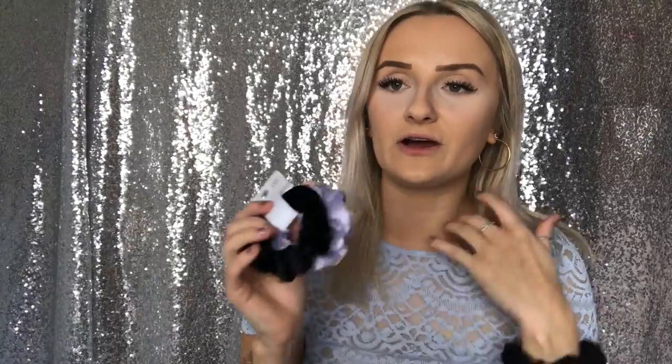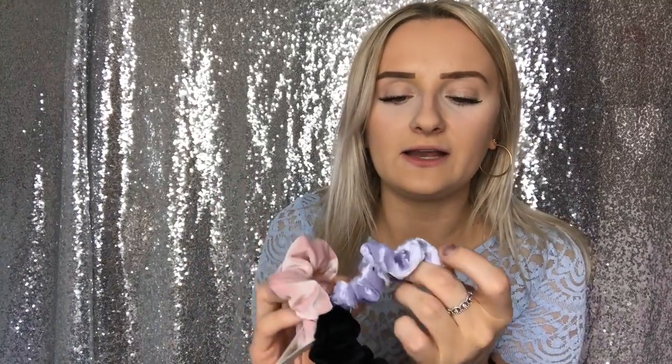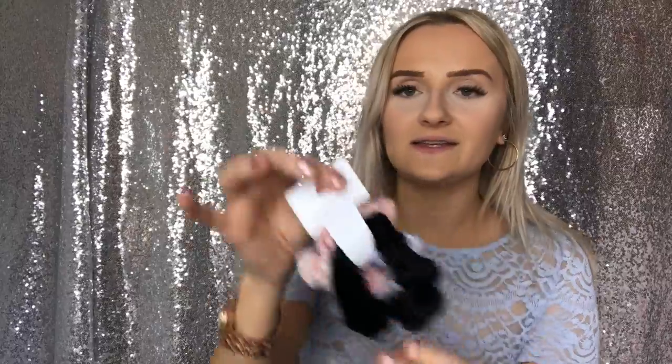Next I picked up some velvet scrunchies. I'm obsessed with scrunchies — I'm wearing one now. I don't wear them much in my hair in public, but I always have one on my wrist. These are a velour velvet feel and were £3.99 for a pack of three. There's pink, violet, and black. Really, really love those.